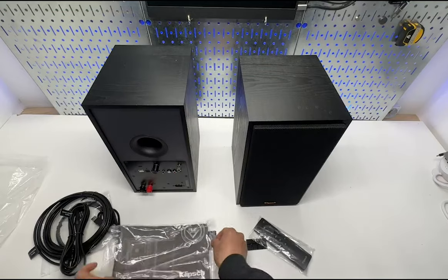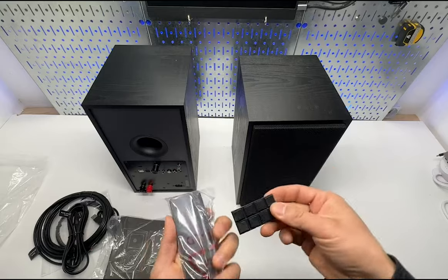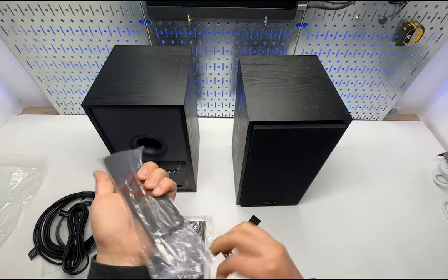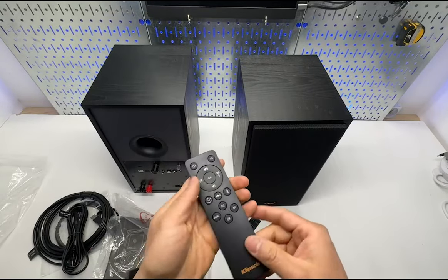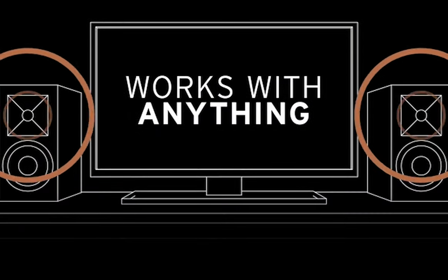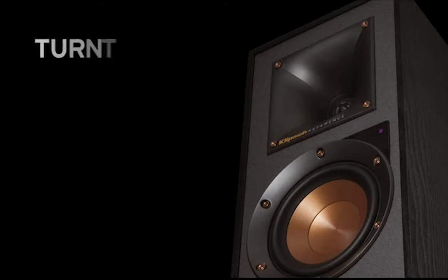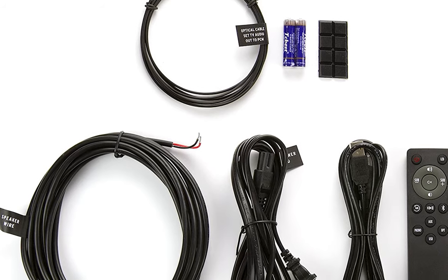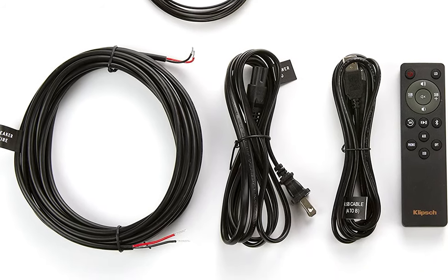These speakers feature a built-in custom-engineered amplifier which delivers room-filling sound that belies their compact size. With no receiver required, the R51PM speakers provide impressive output and sound quality, making them perfect for small spaces. Versatility is a strong suit — they can connect to almost any device, be it a turntable, television, computer, or cell phone. They are equipped with an integrated phono preamp, Bluetooth wireless technology, digital optical, analog RCA, and USB inputs, solidifying their place as a user-friendly audio solution for diverse needs.